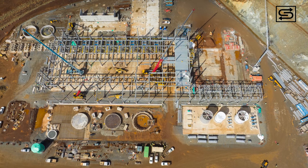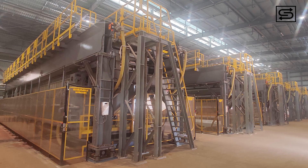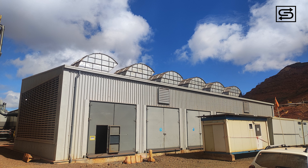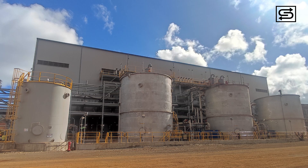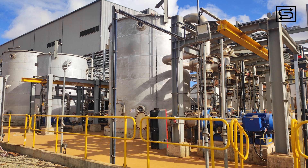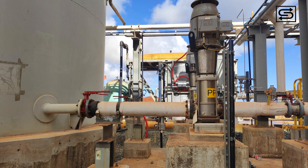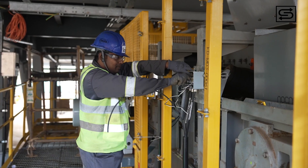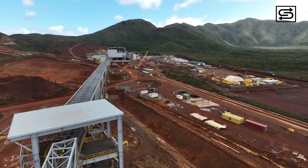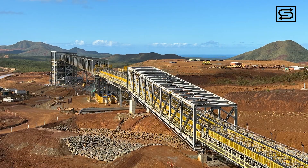This included installing the complete steel structure and building of the dewatering plant, followed by installation of filter presses. It also included installing the related supporting equipment of the dewatering plant area, such as the wash area, compressors, and filter feed tank. The challenge extended to installation of related electrical and instrumentation systems.